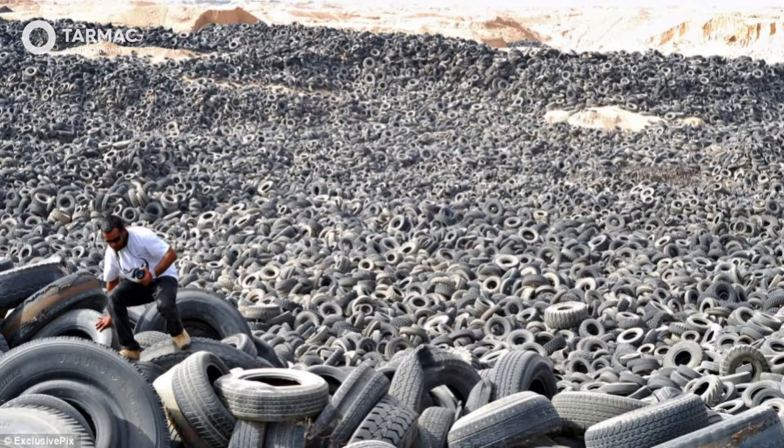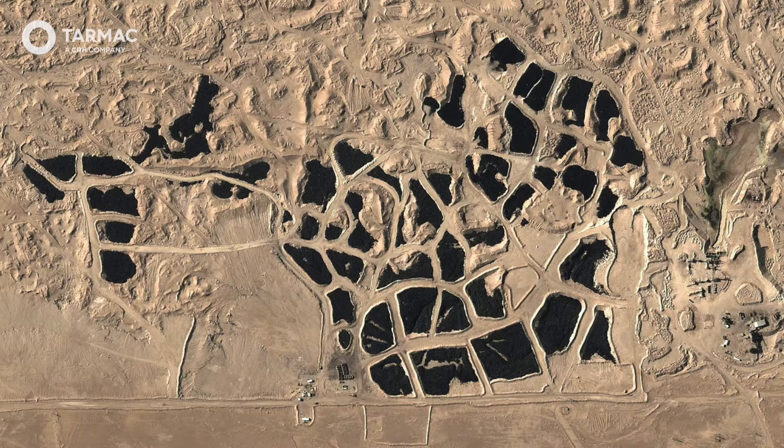This is an image of Kuwait's tyre graveyard — an extreme example, to be sure. This is an image of the same graveyard being viewed from space, just to show how big their problem is.